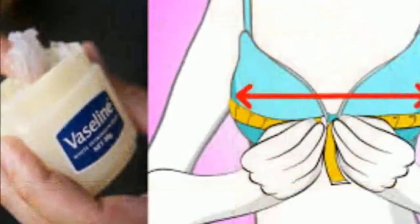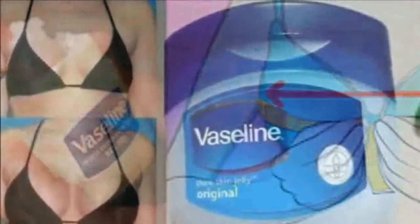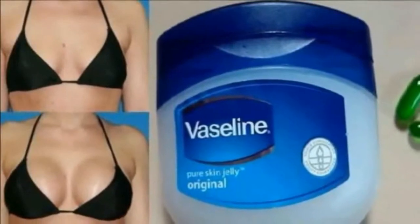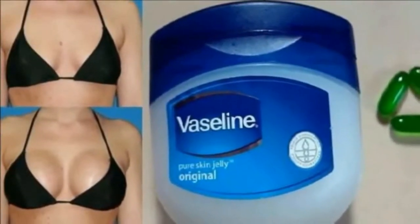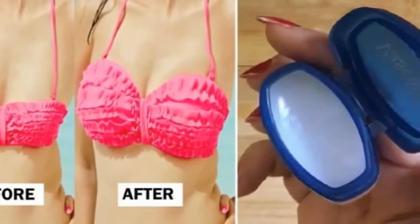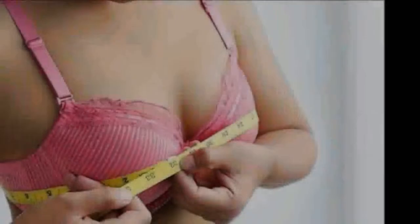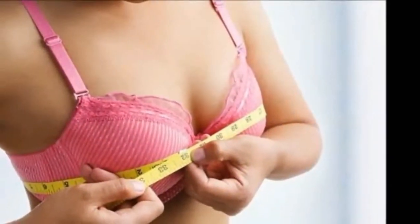16. To get those OPI nail polish bottles open, make it easier next time by rubbing Vaseline under the cap — easy to open the next time you do an at-home pedi. 17. It's your new exfoliating body wash — mix with sea salt and come out of the shower feeling soft and sexy.